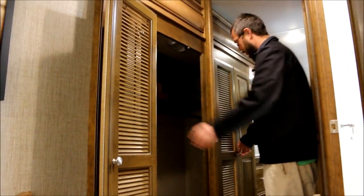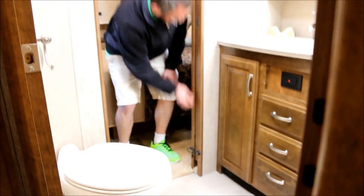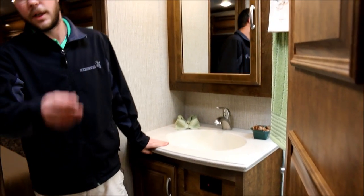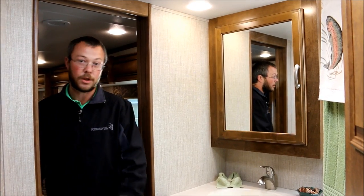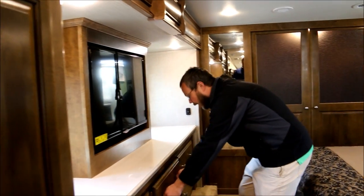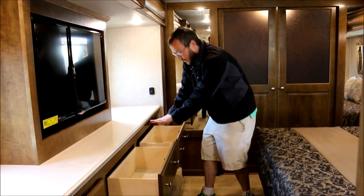Huge dual opposing slides up here with tons and tons of wardrobe space. You have a nice pass-through bathroom — if you have guests, they can come into the bathroom from downstairs without bugging you, because you have this door here and also your pocket door here. LG solid surface countertops throughout — on the counters downstairs, on your desk, in here, and in the bedroom. Solid surface everywhere. They don't cut corners. Lots and lots of drawers that are full extension, so you can set your clothes in without tucking them in and around.